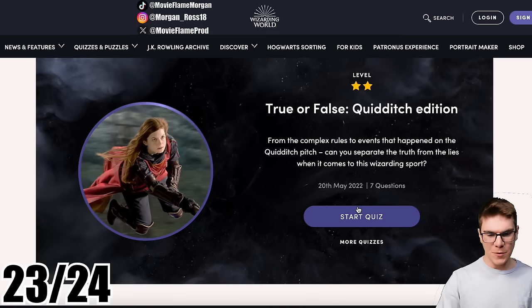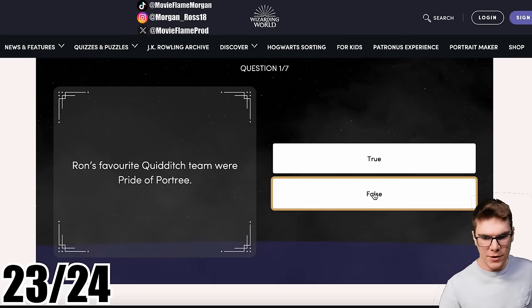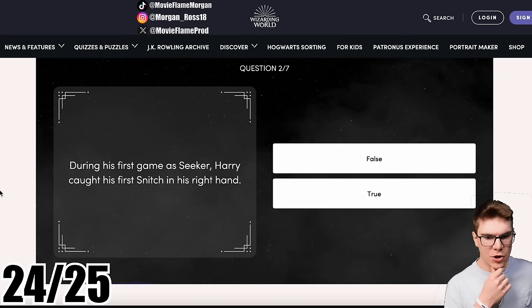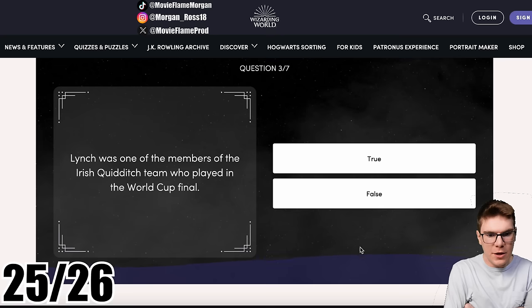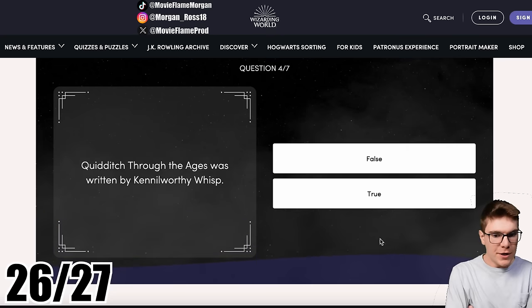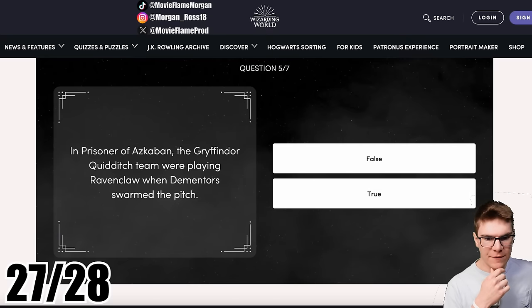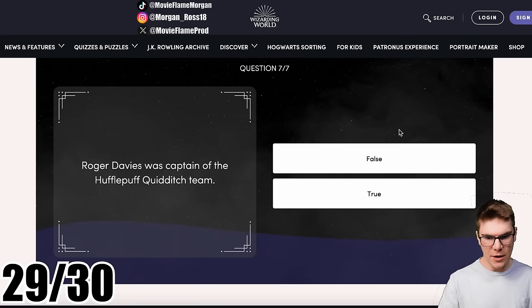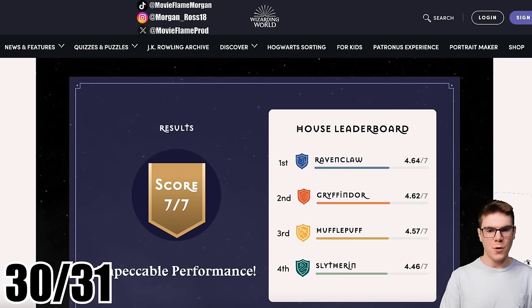True or false Quidditch edition — let's check this out. Ron's favorite Quidditch team: Chudley Cannons. During his first game as Seeker, Harry caught his snitch in his right hand — false, he caught it in his mouth. Lynch was one of the members of the Irish Quidditch team in the World Cup final — true. Quidditch Through the Ages was written by Kenilworthy Wisp — true. In Prisoner of Azkaban, the Gryffindor team were playing Ravenclaw when Dementors swarmed the pitch — false, they were playing Hufflepuff. Ludo Bagman previously played for the Wigtown Wonders — false. Roger Davies was captain of the Hufflepuff Quidditch team — false, it was Ravenclaw.